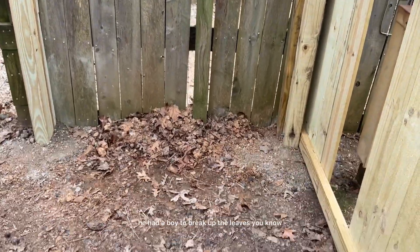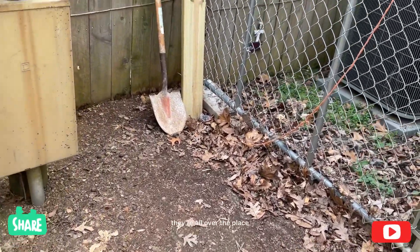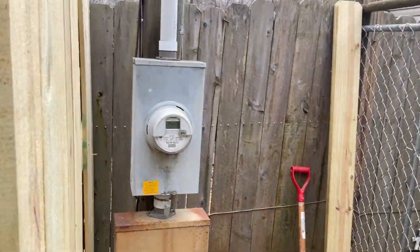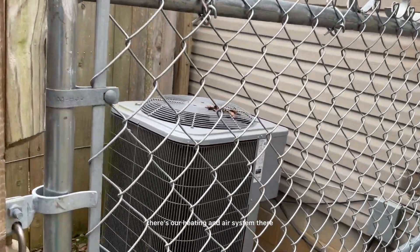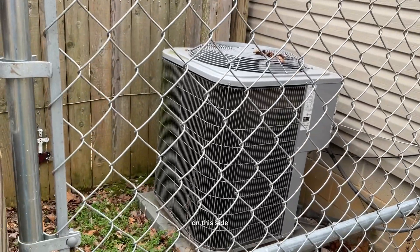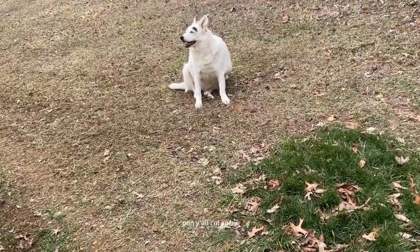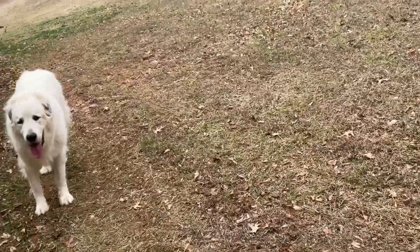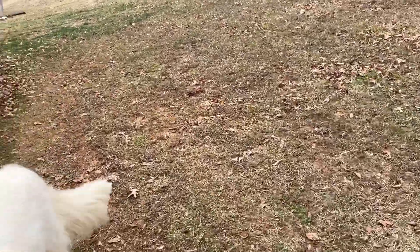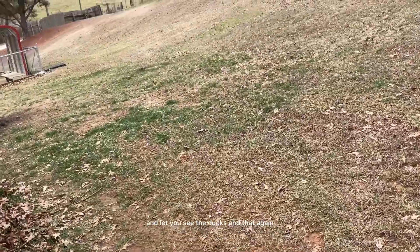He had a boy to rake up the leaves — you know how the leaves are, they're all over the place. There's our heating and air system there on this side. But we're going to go back out to the chick pen. I'm sorry, but the guy called and said he can't make it to build on the floor today.